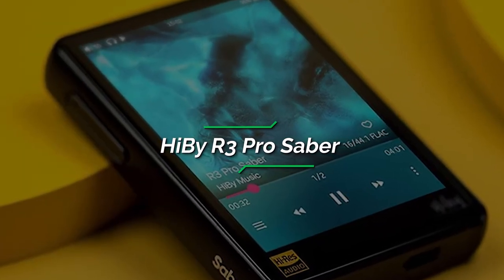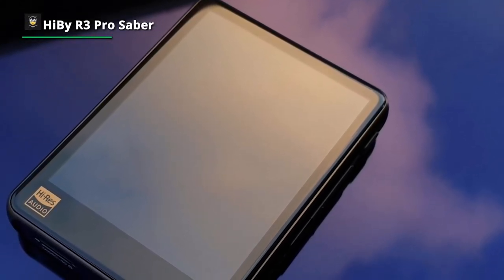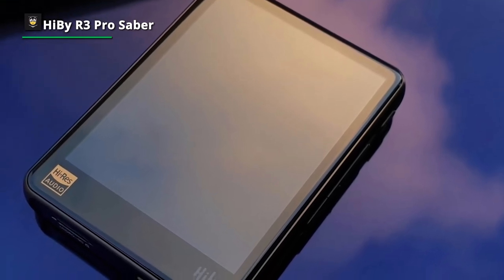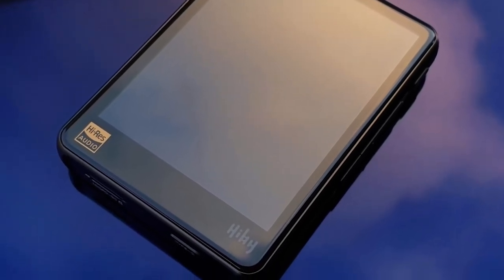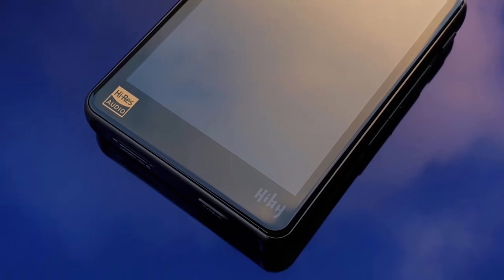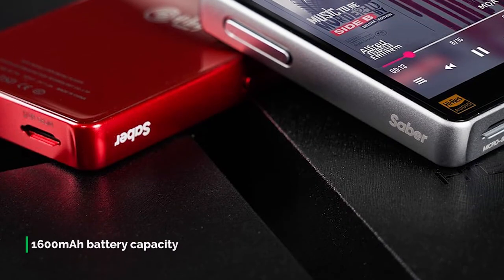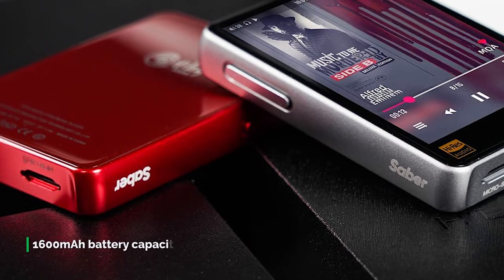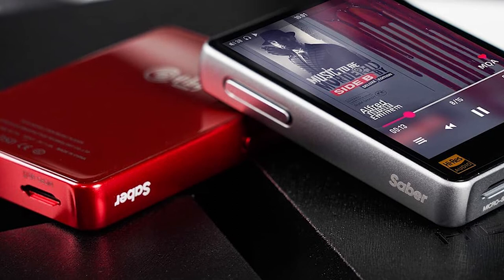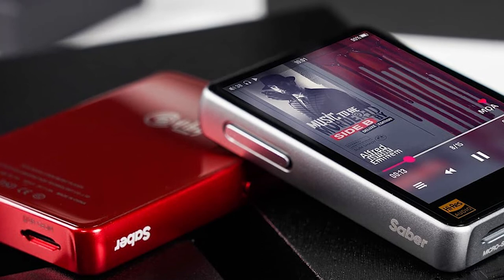Number 4: HiBi R3 Pro Saver. The HiBi R3 Pro Saver is the third-generation hi-fi music player launched by HiBi Music. From a single DAC chip decoding to independent decoding of left and right channels, the player avoids power noise and crosstalk between components, further enhancing audio fidelity. The core Sabre DAC technology with HyperStream 2 modulator supports native hardware DSD-256 decoding and PCM playback at up to 32-bit/384kHz.